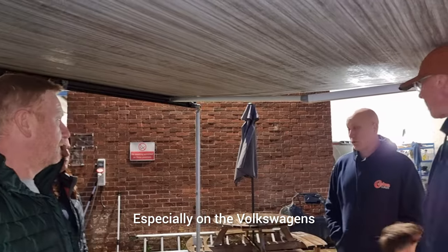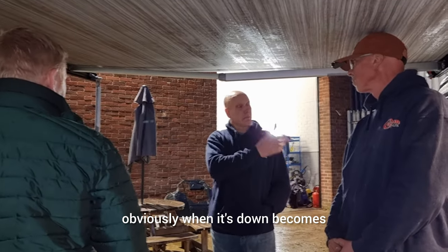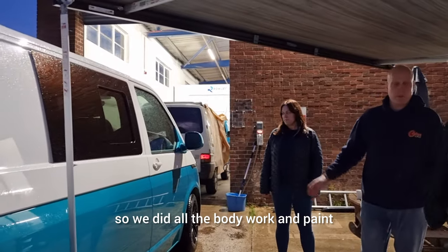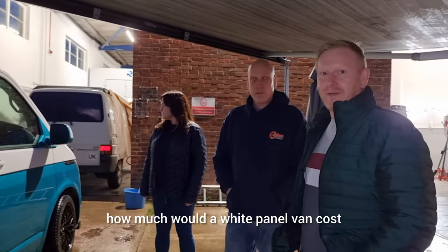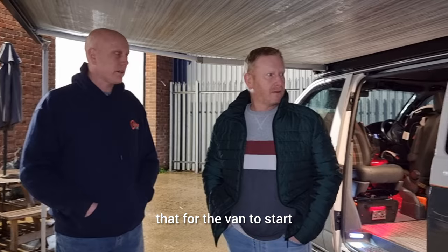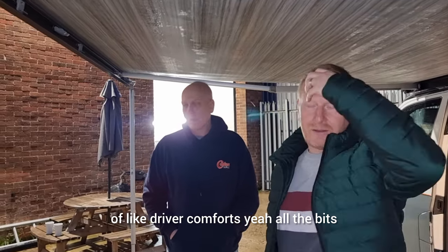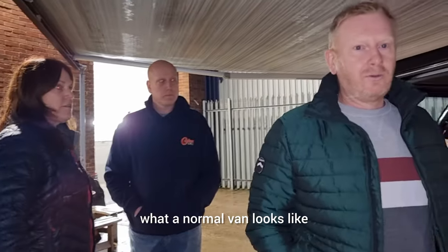On Volkswagens especially, when the pop top is down you can't see it - it doesn't interfere with the vehicle profile. When it's up it's just a game changer. There's another van to look at - this one started as a wide panel van and they did all the bodywork and paint. How much would a white panel van cost? That one over there is a 2021 or '22 plate - that was about £24,000 for the van to start, and then the conversion on top.